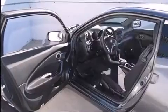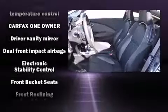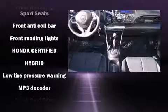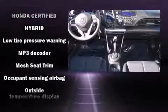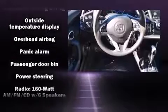Honda ensures the safety and security of its passengers with equipment such as dual front impact airbags, anti-whiplash front head restraints, a panic alarm, and four-wheel disc brakes with AVS. Brake Assist technology provides extra pressure when applying the brakes.